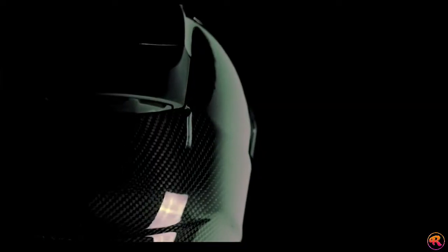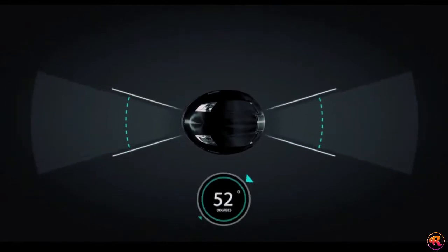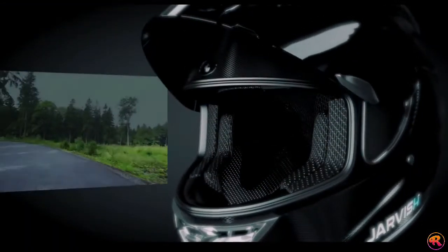The Jarvish Helmet is made out of a lightweight aerodynamic polycarbonate carbon fiber shell with built-in wide-angle 2K front and rear cameras that offer a 360-degree view and cutting-edge AR heads-up display technology.